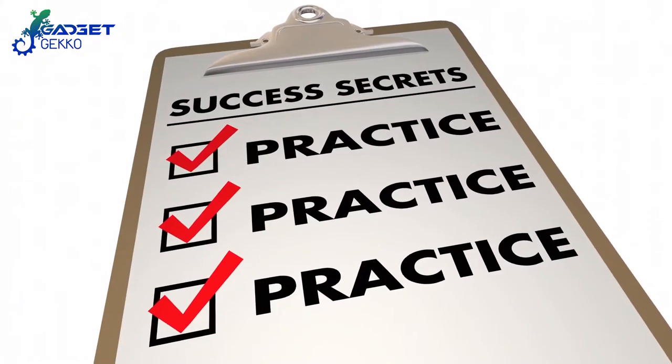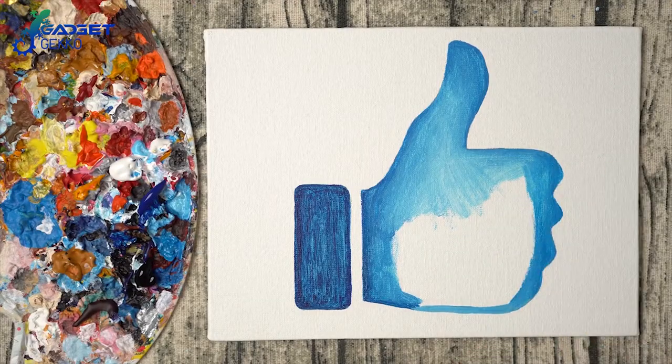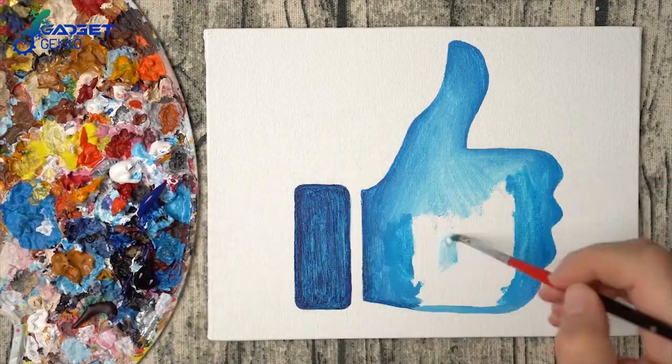How about a little practice? See that like button down there? Go ahead and touch it and see if you can paint it blue. Go ahead, try it — we'll wait.